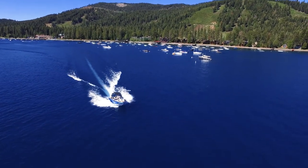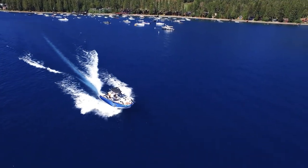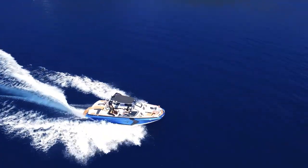Boats on Lake Tahoe are as varied as the stones on its beaches. Let's take a cruise on one of the sportier models.